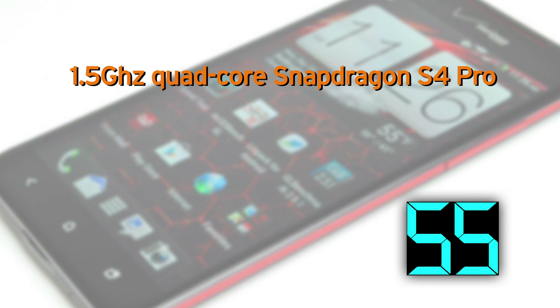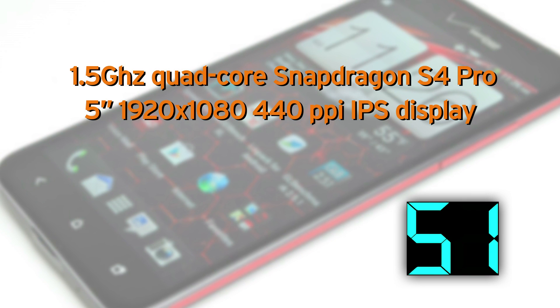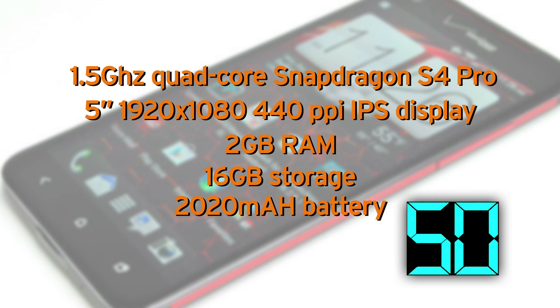Alright, let's put 60 seconds on the clock, here we go. The Droid DNA has been out since November but is still pretty competitive. It's offered on Verizon only. It's a 1.5 gigahertz quad-core Snapdragon S4 Pro, 5-inch 1920x1080 440 ppi IPS display, 2GB RAM, 16GB storage, 2020 milliamp battery, and an 8 megapixel camera. The OS is Android Jellybean, gift wrapped in HTC Sense 4 Plus.